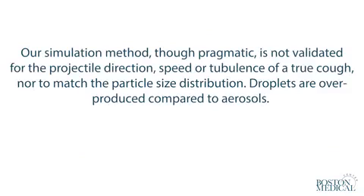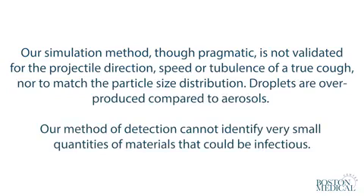Our simulation method, though pragmatic, is not validated for the projectile direction, speed or turbulence of a true cough, nor to match the particle size distribution. Droplets are overproduced compared to aerosols. Our method of detection cannot identify very small quantities of materials that could be infectious.